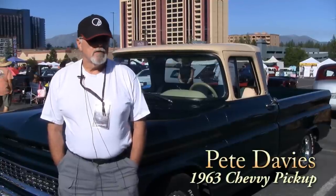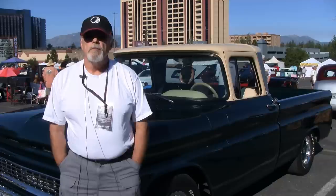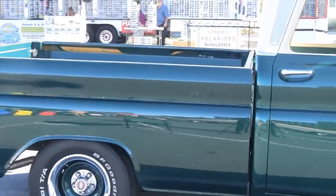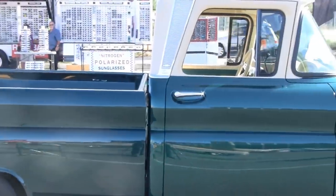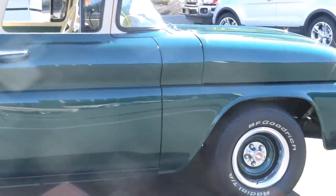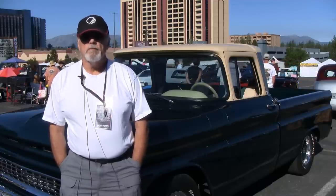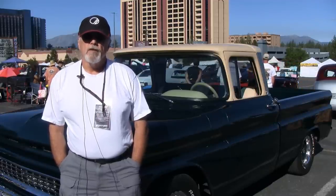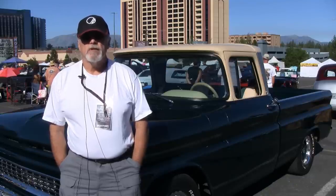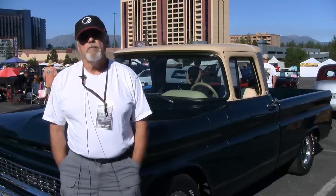Hi, my name is Pete Davies. This is my 63 Chevy pickup. I got it — it was pretty much a complete rust bucket. Took it all the way down to the bare frame and brought it all the way back up. Everything on this car was done at home, in the garage, except for the upholstery on the front seat and the sun visors. Everything was done by family members and by myself at home. It's been on the road now for about 10 years, starting to show a little bit of signs of wear. But other than that, it's been a good truck — a lot of fun to drive. It's a lot of fun to come to these events and meet a lot of really great people.